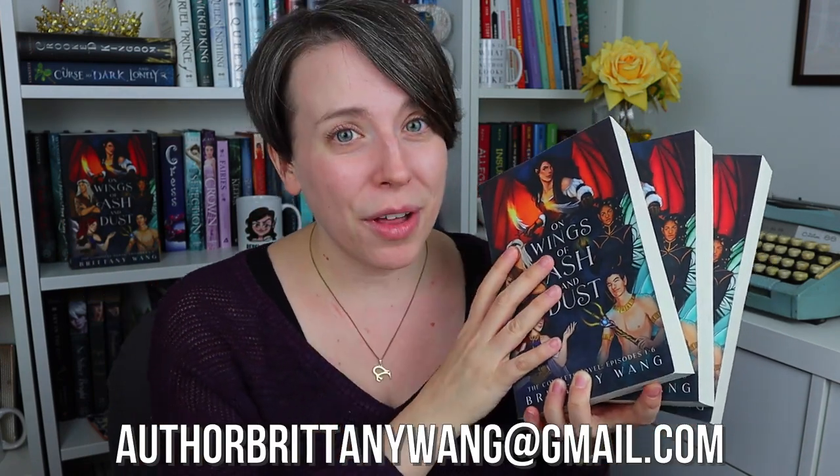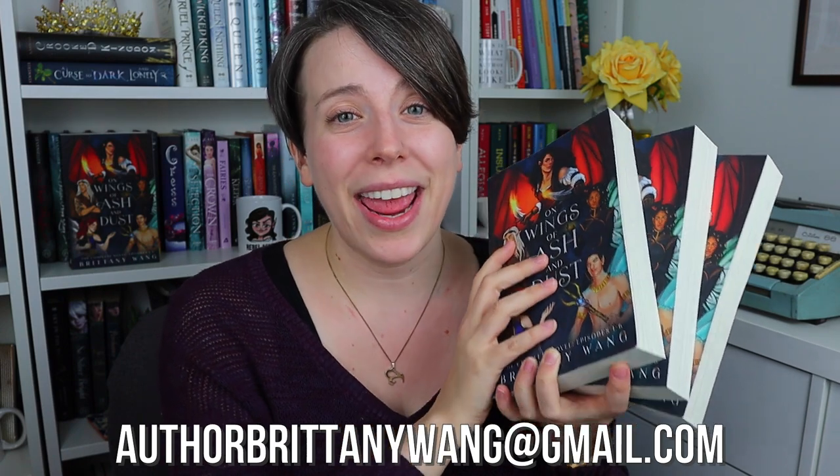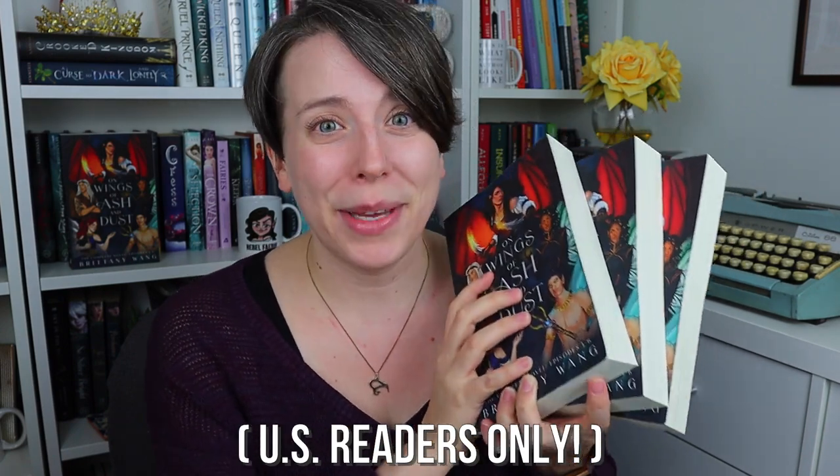Also, if you really love the old cover but missed out on purchasing it, definitely send me an email because I did order a couple of copies with the original cover that I would be willing to sign and mail to anyone who would like to purchase the last few copies.